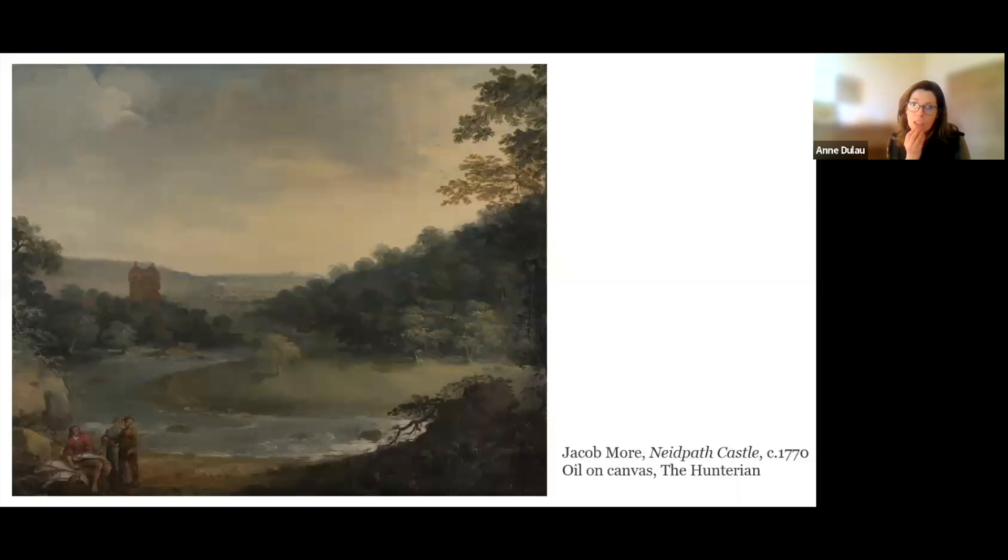Now on to Jacob Moore and his painting of Neidpath Castle, dated around 1770. Moore was born in Edinburgh in 1740 and trained as a painter. He also spent some time as an apprentice to a goldsmith and with a firm of decorative house painters called the Norris, and he attended the Trustees' Academy of Art in Edinburgh, where his teachers were Alexander Runciman and William de la Cour. After cutting his teeth painting scenery for Edinburgh theatres, Moore first came to public recognition through theatre backdrops he executed for performances at the Theatre Royal in Edinburgh around 1768–69.